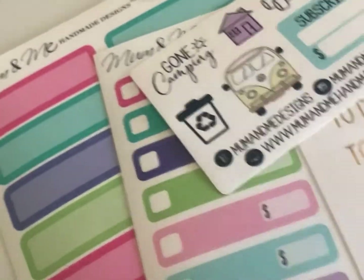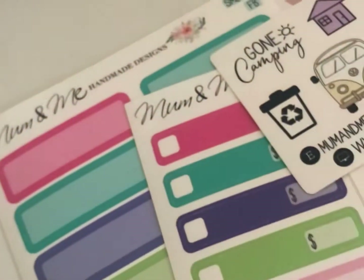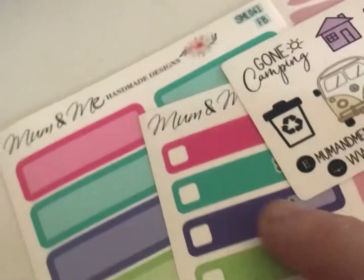Hi everybody, welcome back to my channel! I've just got some happy mail. This is from a little company in Queensland — Mum and Me Handmade Designs, they do handmade designs. Look at this beautiful little card — it's from Queensland and I found them on a Facebook group.